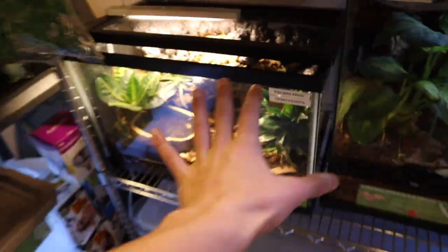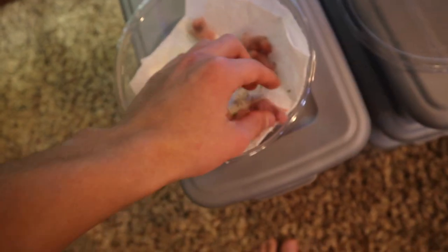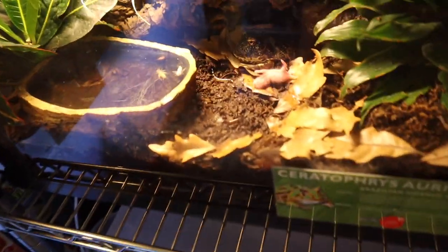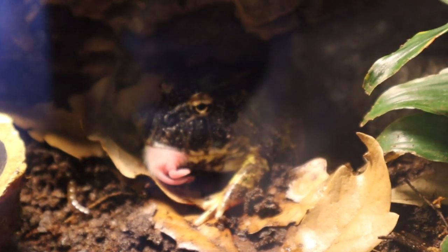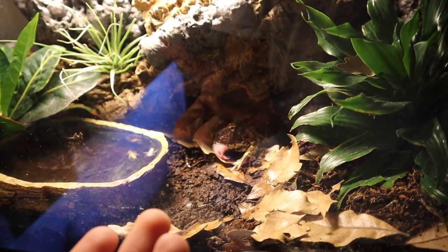Next up we've got our pac-man frog Chubbs. He doesn't eat on camera too much, but if we're lucky we can get him to eat some crickets or mice. We're going to start with a little mouse — toss him into the enclosure. He may just stare at it or he may eat it. Come on buddy — oh, he just let the mouse basically walk into his mouth and then he ate it. He didn't even do too much — he just let the mouse come to him!